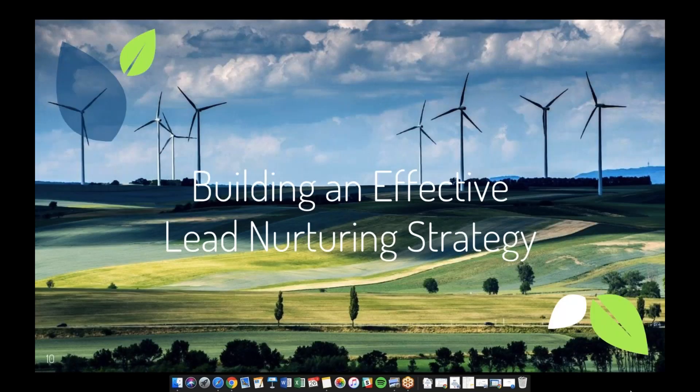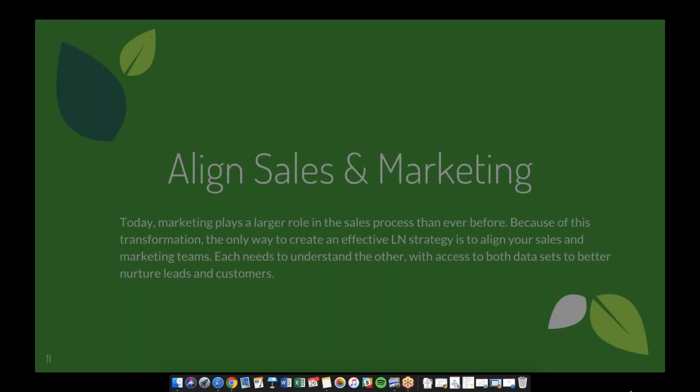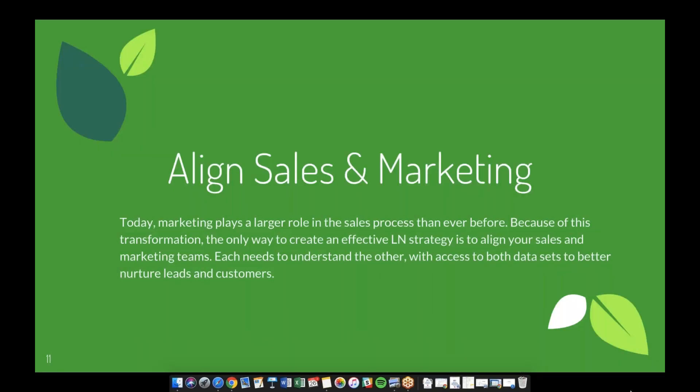That brings us to building a healthy and effective lead nurturing strategy. My biggest first tip is aligning your sales and marketing. Gone are the days when an explicit line separated sales and marketing. Today, marketing plays a much larger role in the sales process than ever before, and the only way to create an effective lead nurturing strategy is to align your sales and marketing teams.